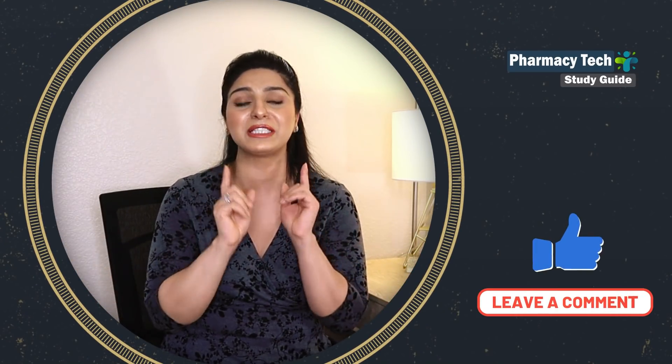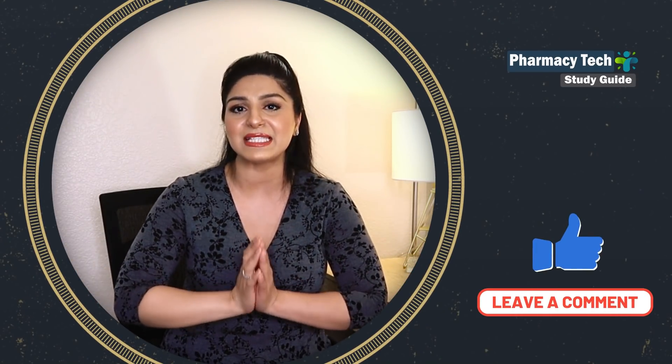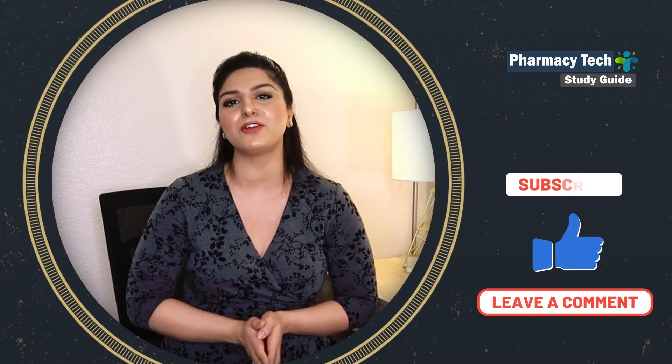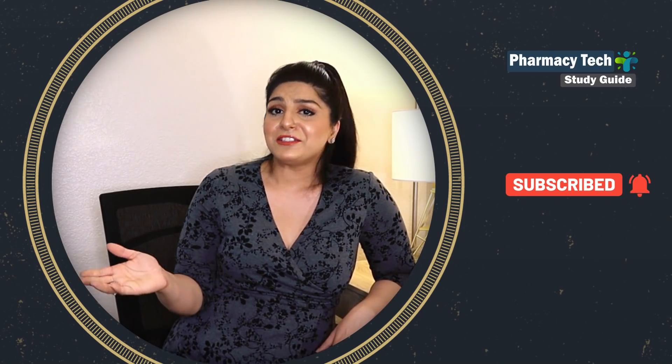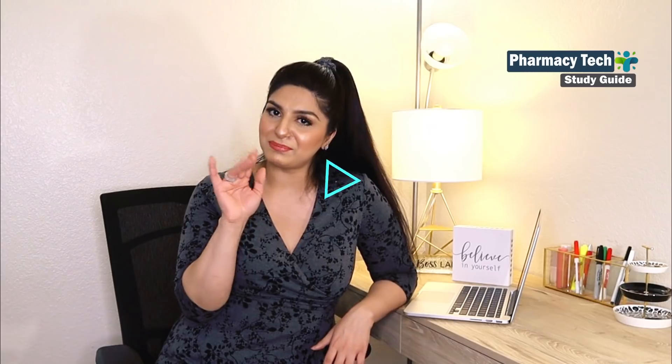Alright, so this is it for today's video. I hope now you understand your key responsibilities as a pharmacy tech. If you found value in this video, give it a thumbs up and don't forget to leave your questions in the comments. I'll see you next time with another pharmacy tech lesson. Until then, take care. Bye!